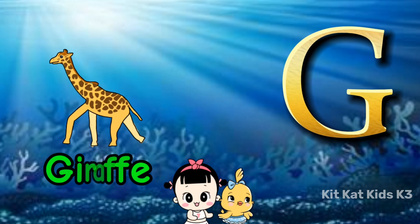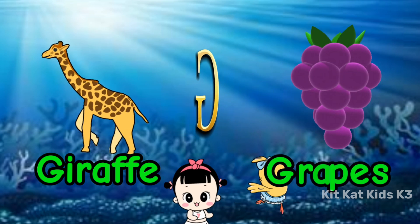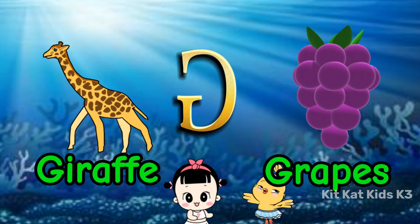G is for giraffe, tall and grand. G is for grapes, held in your hand.